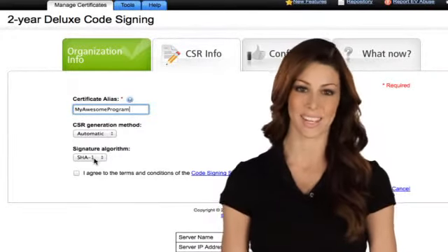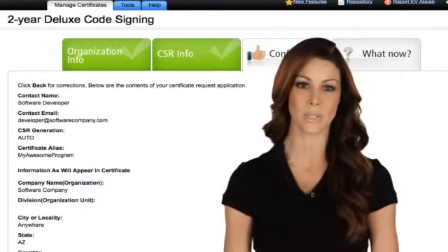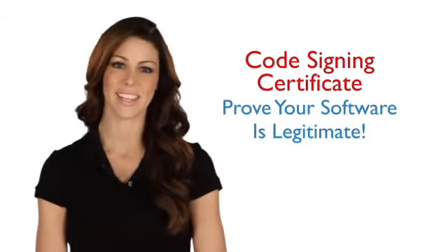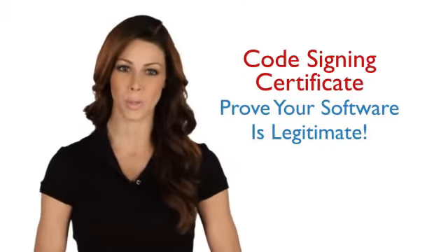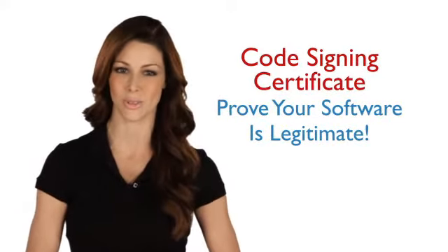A code signing certificate is a must for any commercial or open source provider who distributes code or content over the Internet or via an extranet. A code signing certificate gives you the power to lay claim to your work and show people who download your code that your business and your material can be trusted.